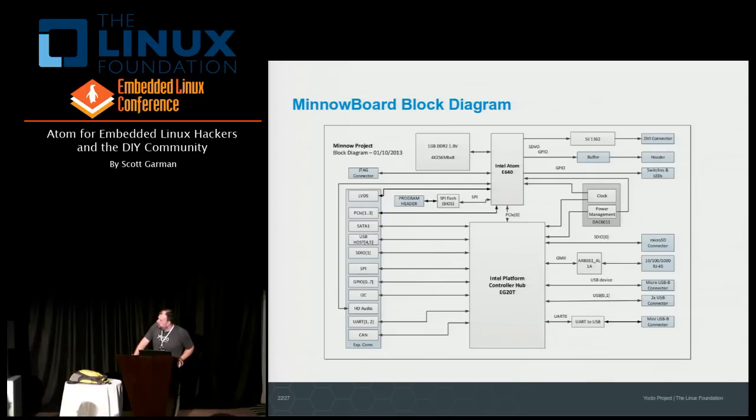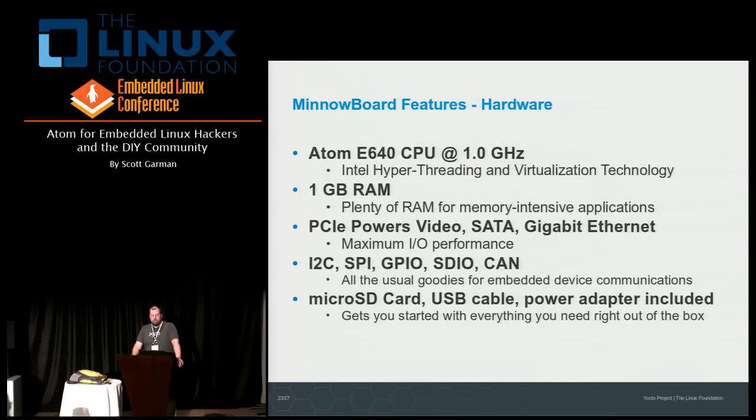Here's the block diagram for the board. The fundamentals: this board is based on Intel's Queens Bay platform, which combines a Tunnel Creek Atom CPU with the TopCliff PCH (Platform Controller Hub), with all I/O tied to the PCH. The board ships with a full gigabyte of RAM, scaling up to memory-intensive applications. The PCI Express I/O is really going to make a big difference in performance. SDIO is also one of the I/O capabilities for the board.